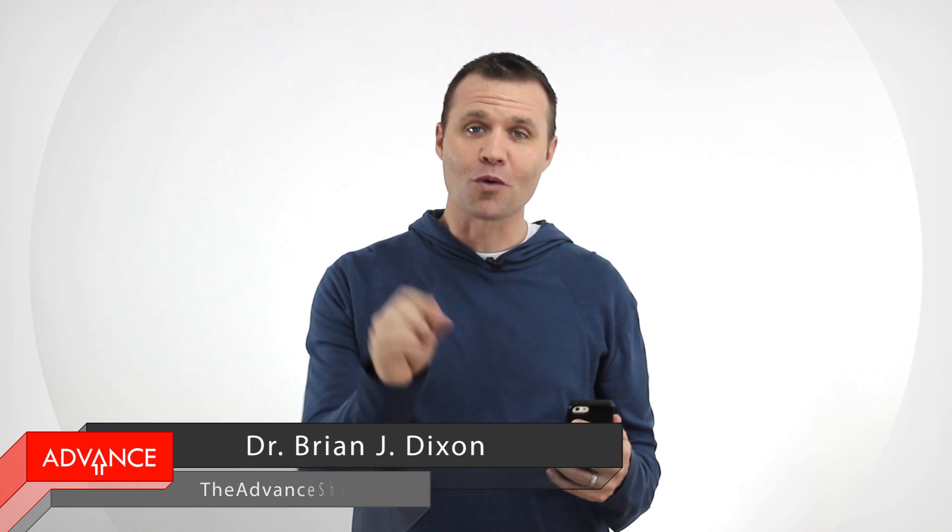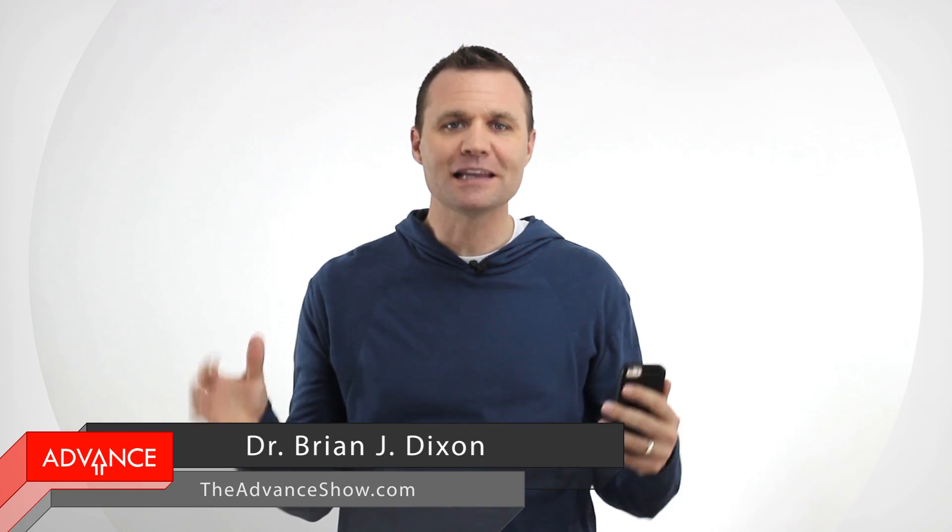Hey, it's Brian Dixon and you are watching The Advance Show, your daily pep talk to help you crush it at work and step it up at home.